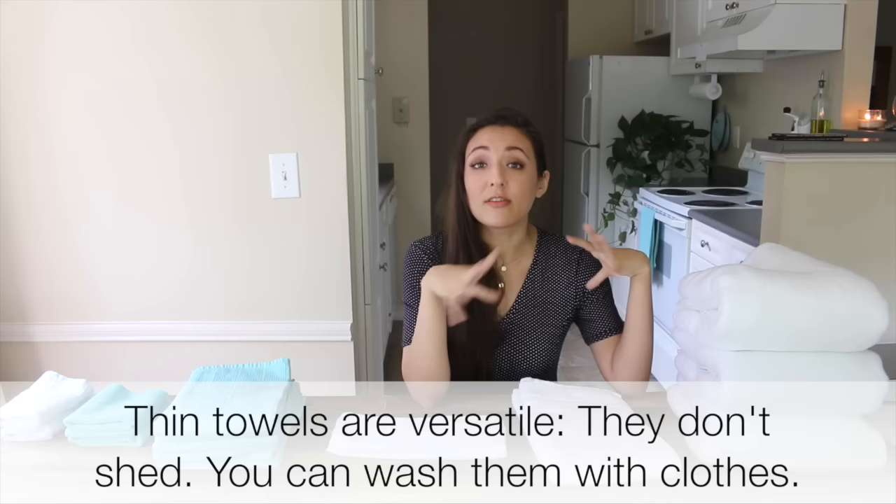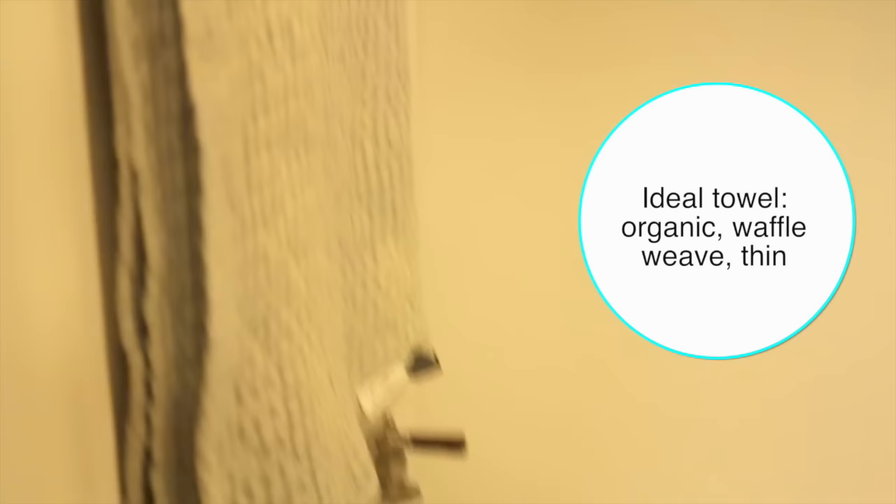The plumper the towel, the more likely you'll have to wash it separately because it sheds on all your other clothes. So the thinner it is, the better.